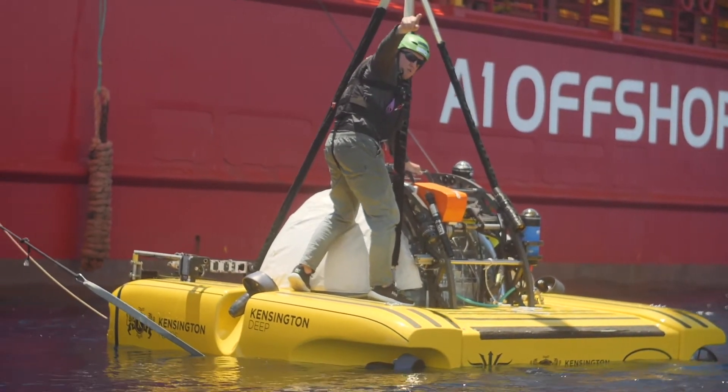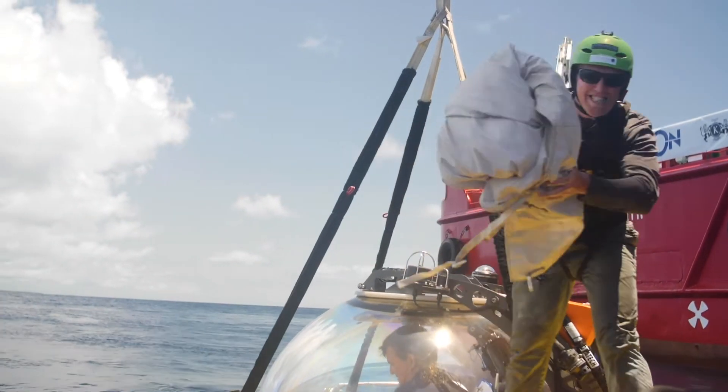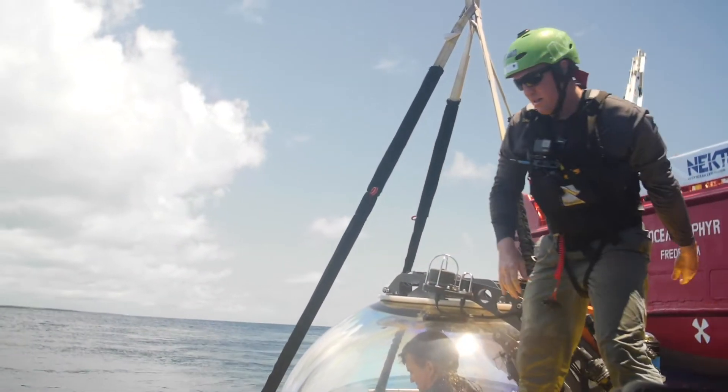Once the sub is in the water and it's done its checks, I will remove the cover and also the taglines and ultimately the bridle so it can operate in the water.